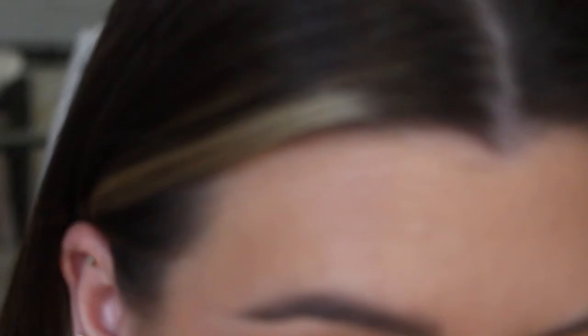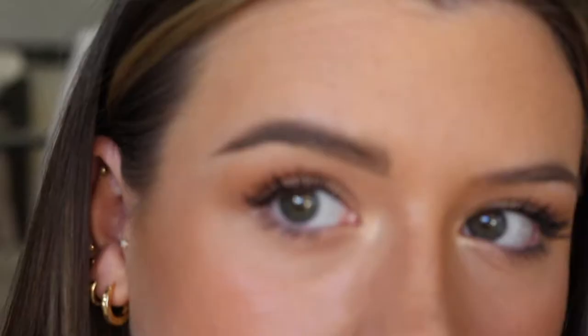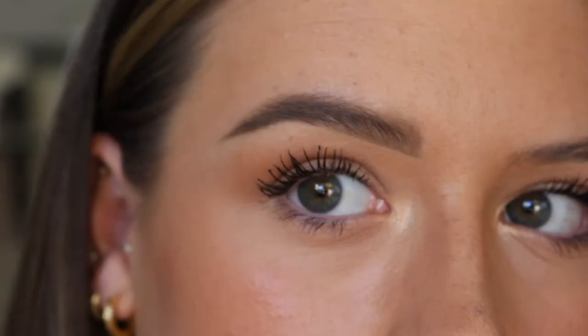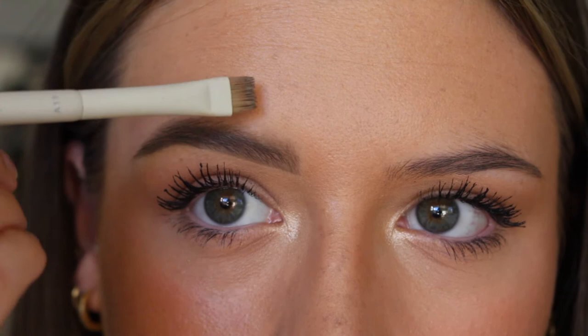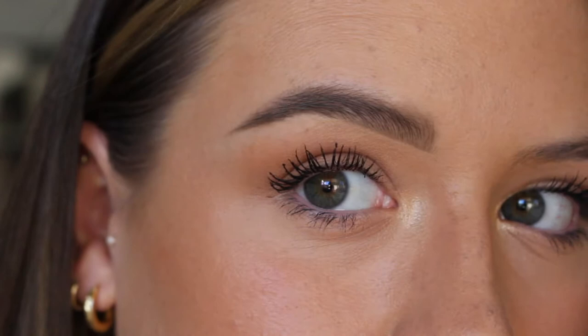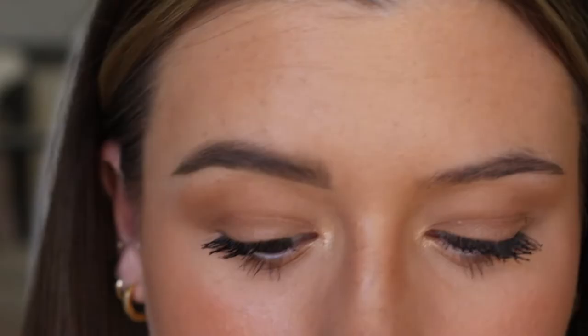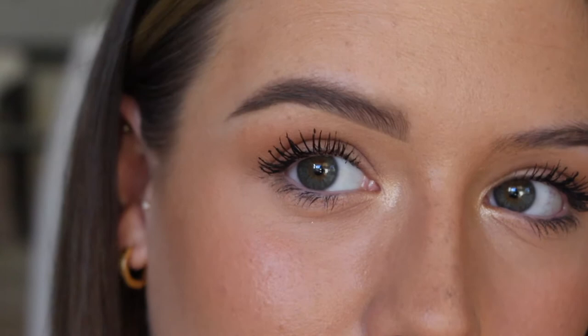I've used the tiniest amount of concealer because I don't want it to look like I have concealer under my eyebrow — I just want it to look like a clean brow. I go on top of the tail of the brow as well, not so much on the front section. That's basically where I put the concealer and that is my more sculpted brow — it's still a natural brow; I don't do very strong eyebrows as it just doesn't suit my face.